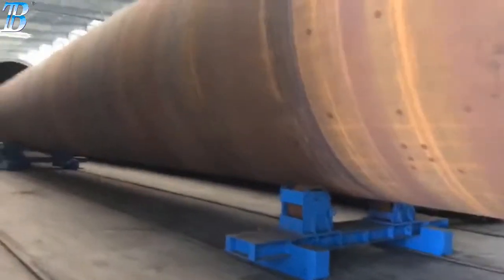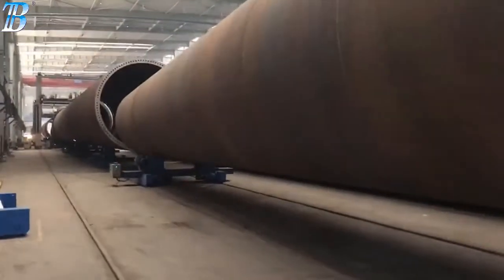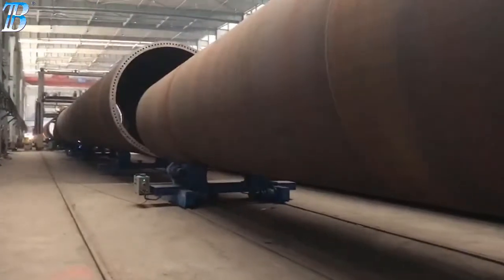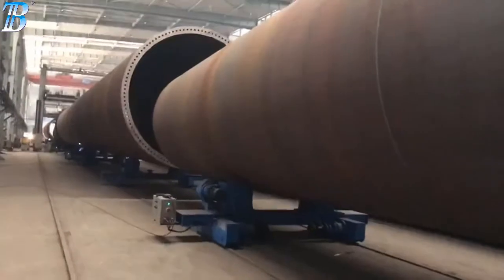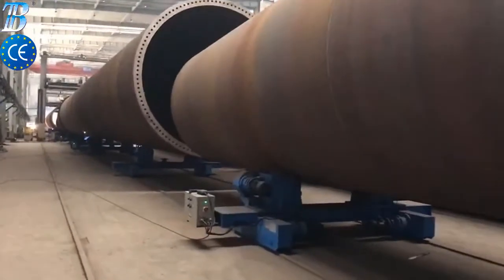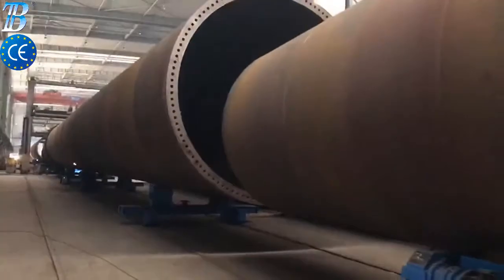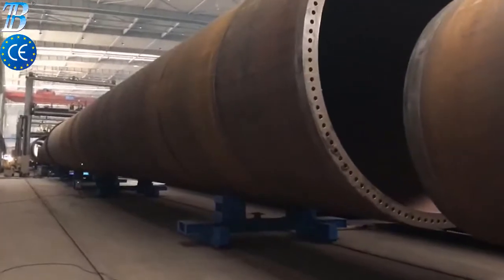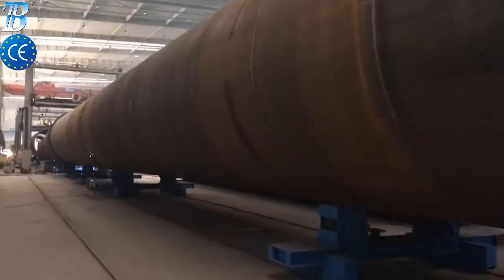Boda solutions for offshore wind tower and foundation manufacturing. Monopile is the most commonly used foundation style for offshore wind turbines today. A simple design typically driven into the seabed or grouted into sockets drilled into rock, the monopile supports the wind turbine tower either directly or through a transition piece.